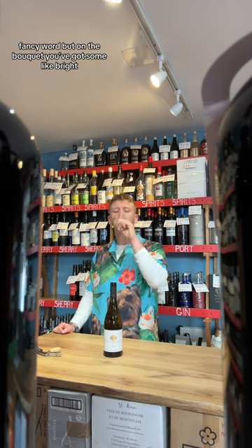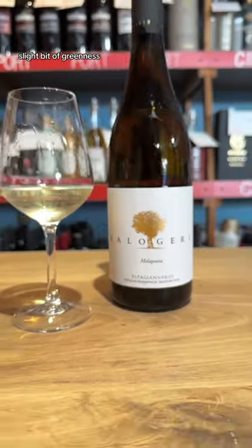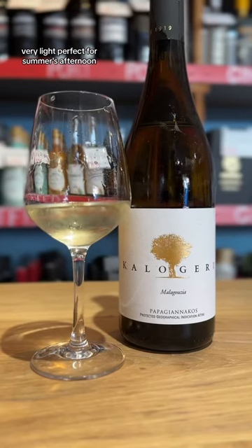Fancy word, but on the bouquet you've got some bright, fresh, floral, elderflowery, pearly white peach notes. Slight bit of greenness, and then on the palate, like I said, some salinity. Good acidity, very light — perfect for a summer's afternoon.